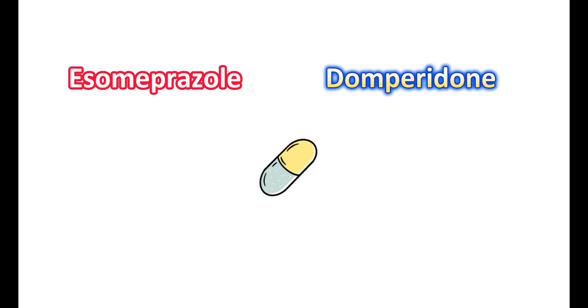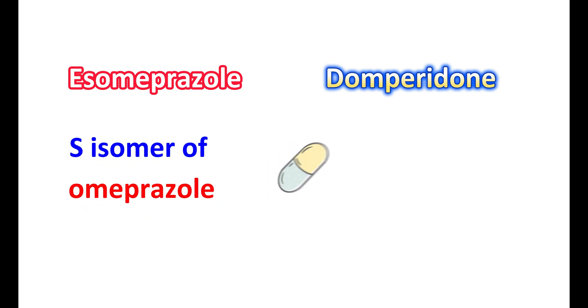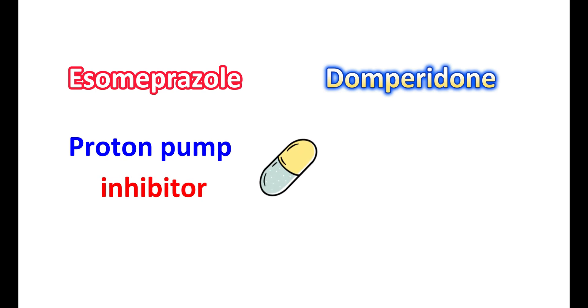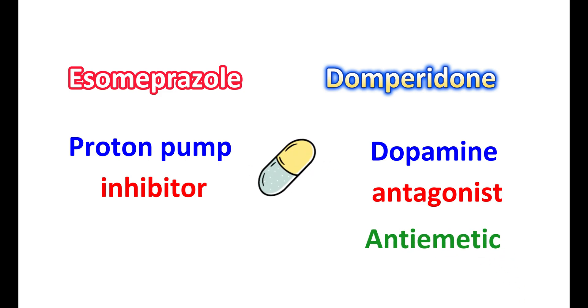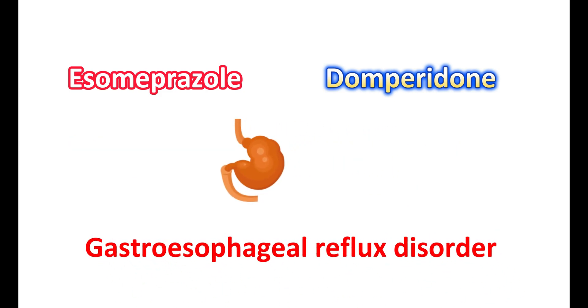S-Omeprazole and domperidone are two different medications. S-Omeprazole is the S-isomer of omeprazole, classified as a proton pump inhibitor. Domperidone is a dopamine antagonist which can be used as an antiemetic. Both of these medications can be combined in a single capsule for treating gastroesophageal reflux disorder, commonly known as GERD.